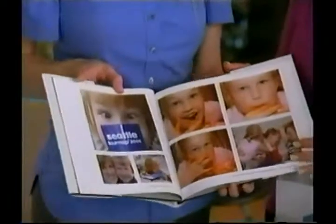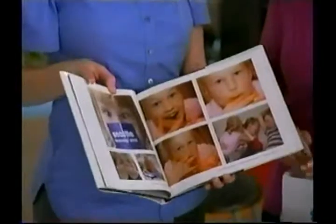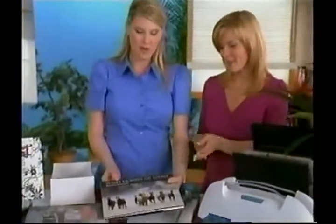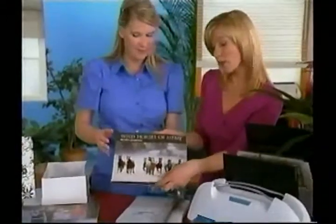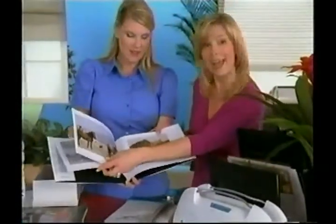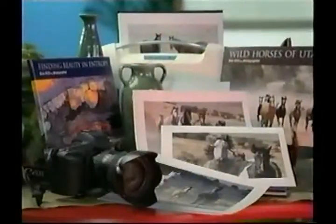Up until now this has been really hard to do. You have to go online, spend a lot of money, and then wait weeks to get it back. With the Your Story machine, you no longer have that problem. You can do it in the comfort of your own home and it looks as beautiful, or better. The quality is fantastic. It really does look as good, if not better. It costs a fraction of the cost. It's really a big difference.